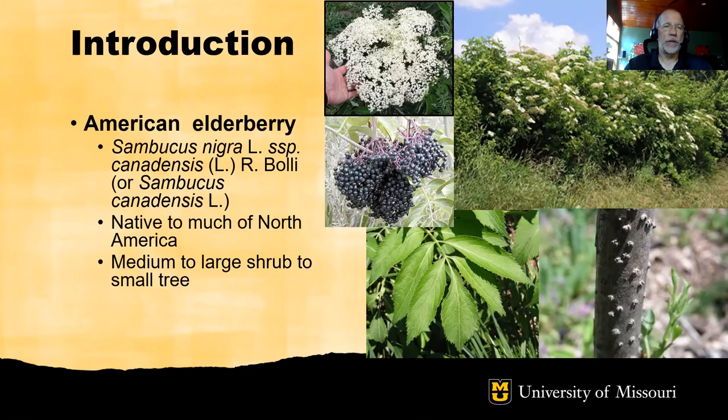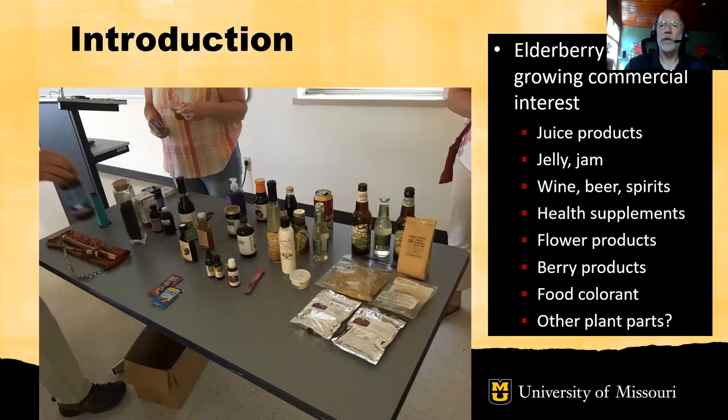This particular species of elderberry is found across much of eastern North America, from the Atlantic seaboard to the Rocky Mountains, and from the Gulf Coast north into Canada. In its native habitat it forms a medium to large shrub to a small tree. It's prominent when flowering in June — you can see in this slide the picture of the shrubs in blossom. They also produce clusters of dark purple-black fruit. The leaves are pinnately compound, and even during the dormant season elderberry is easy to identify, as the woody parts have raised bumps on the twigs and branches called lenticels.